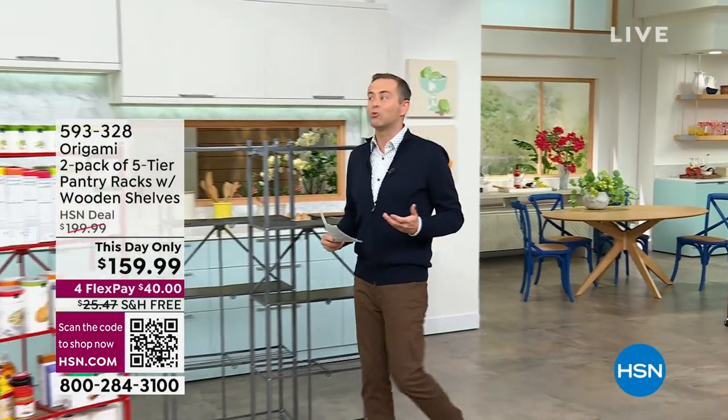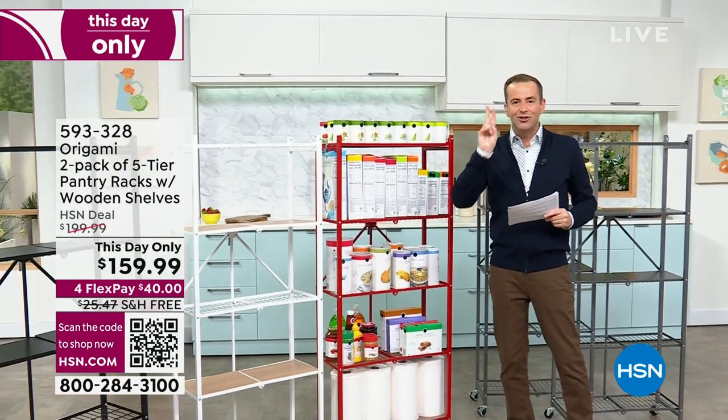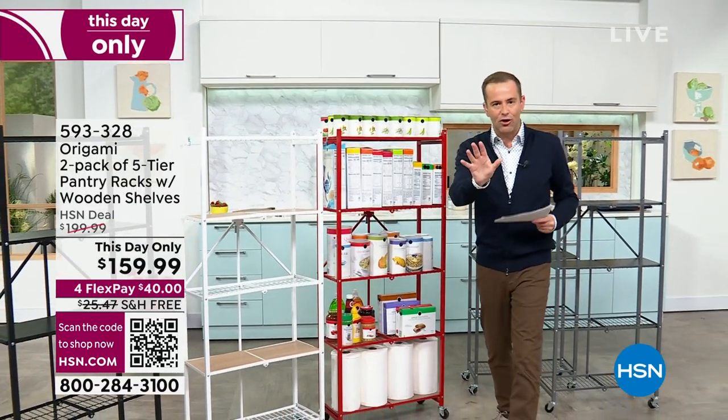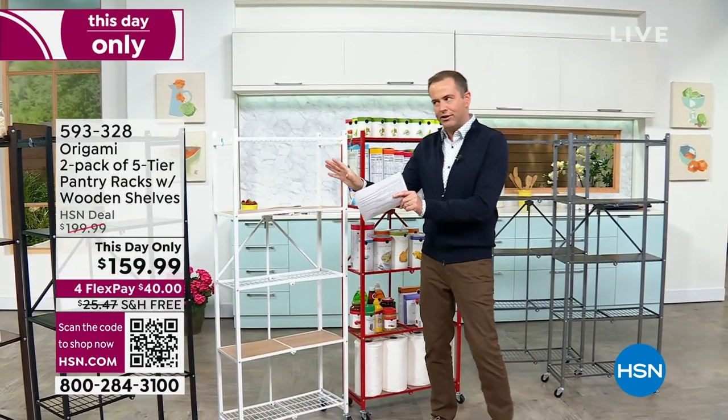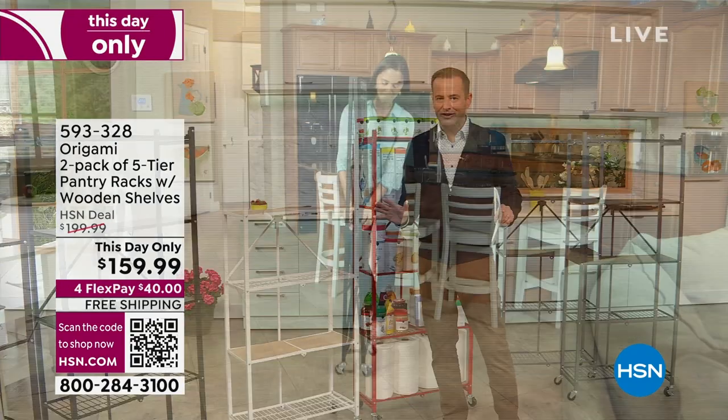I'm going to do a this-day-only and it's good — it's really good. This time we're going to do a two-pack, a two-pack of pantry racks. It's called pantry, but again very similar silhouette. You can use these in any place, any space of the house.